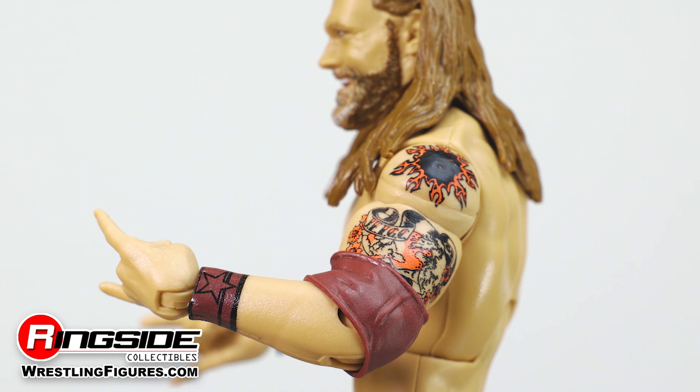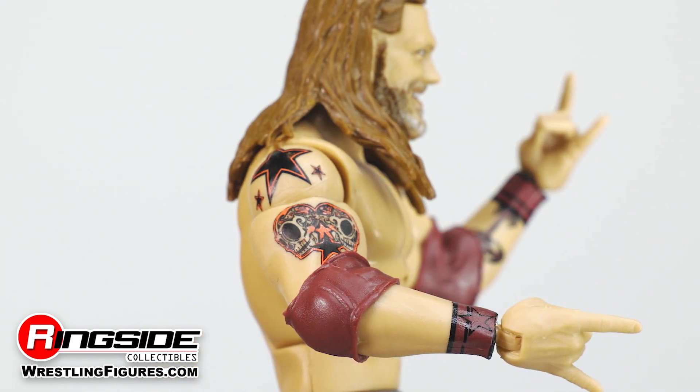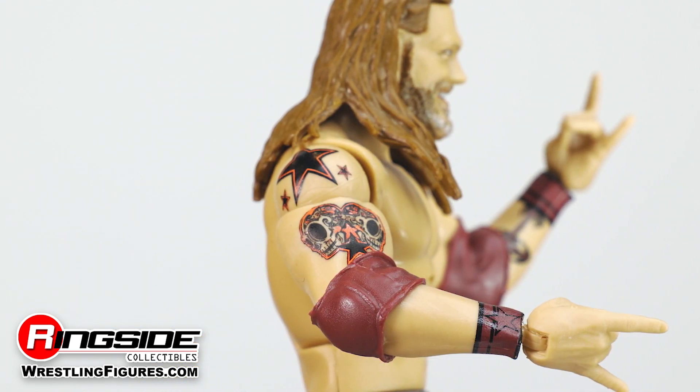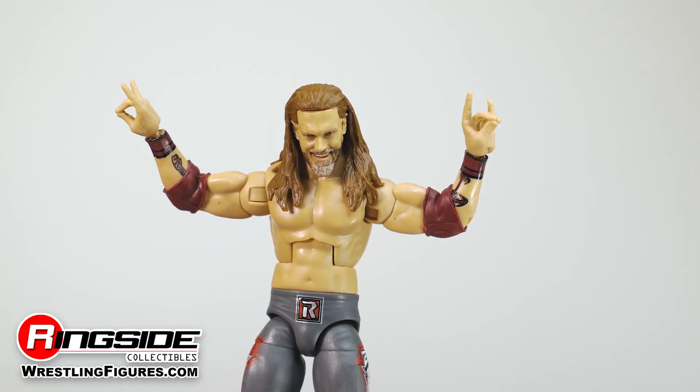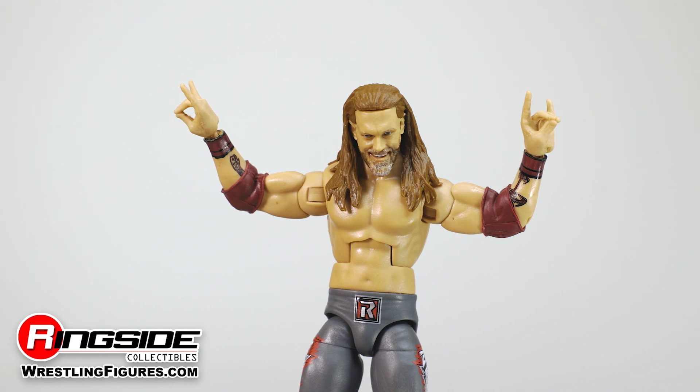This hall of famer shows off his sweet body tattoos that are true to life and cover his biceps and forearms. A set of painted on burgundy and black tape wraps around his wrist while he has matching adjustable pads to protect his elbow.